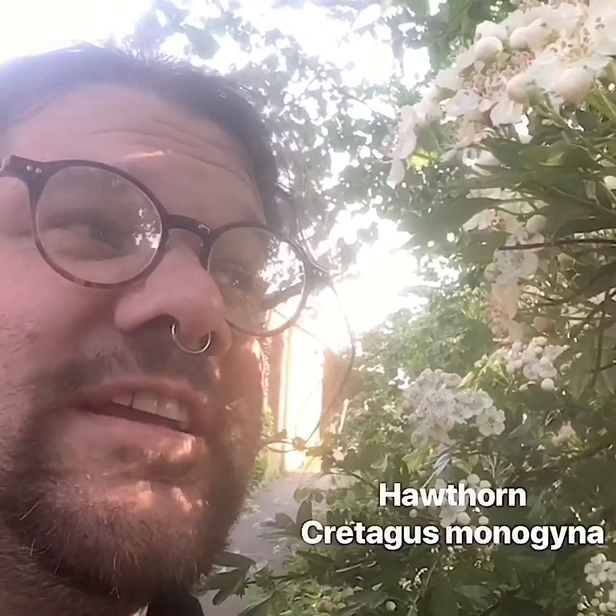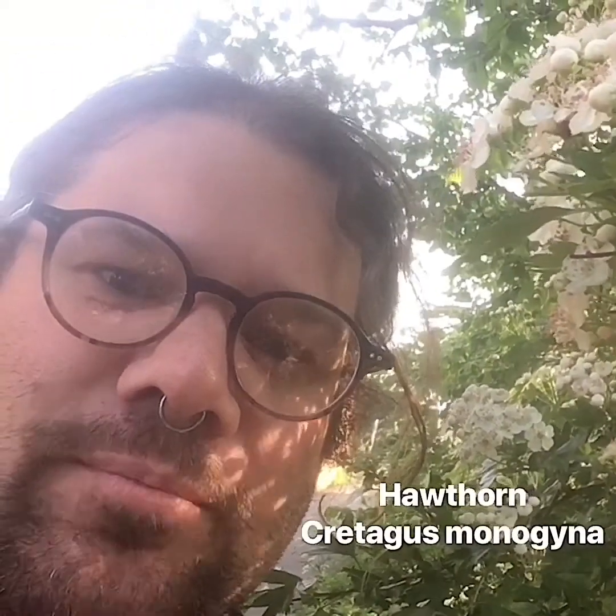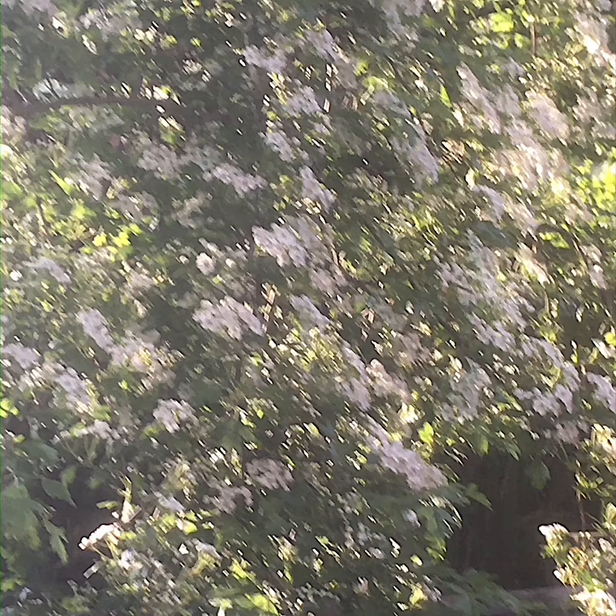This tree is Hawthorn, Crataegus monogyna, believed to be one of the most unlucky plants in Britain. A study on superstitions conducted in 1982 found that almost 25% of Britons thought of the Mayflower — as it's also known — as an unlucky thing to have brought into your house. This isn't a recent superstition either; Hawthorn has a long history of bad press.